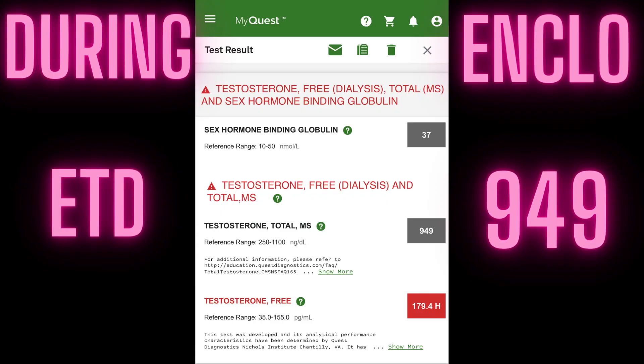Moving ahead to September 20th — that's when I had been doing 6.25 milligrams every third day. My testosterone levels at that time were 949. My steroid hormone binding globulin was 37, and interestingly enough that is the same today when I'm not on enclomiphene. The normal range for that is 10 to 50, so it's mid-range, pretty normal.